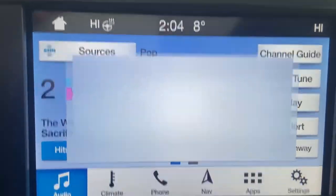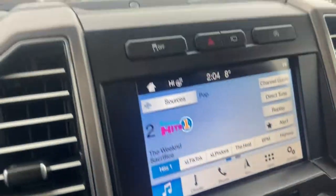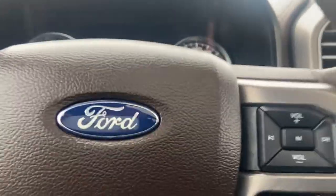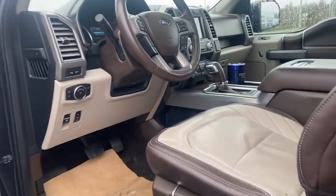Super nice heated and cooled seats, traction control, automatic start-stop, and a banging sound system. It's got it all — and of course massaging chairs, which is my favorite part. And all that Limited badging. It's a gorgeous truck, no doubt about it.